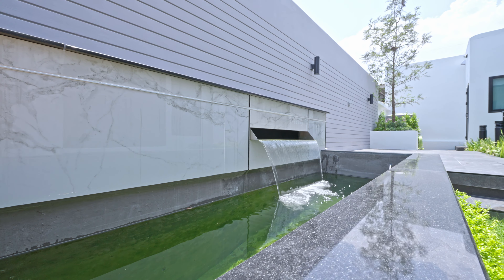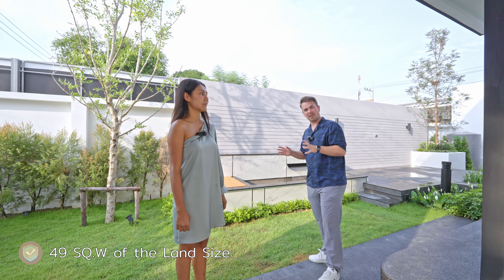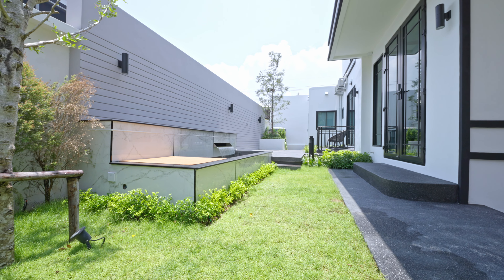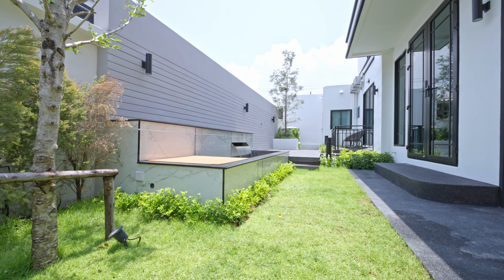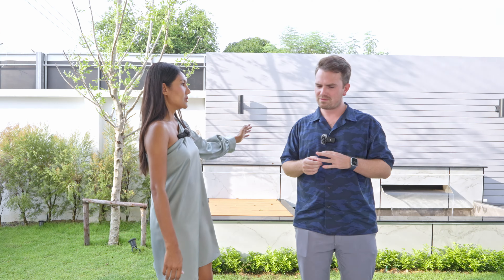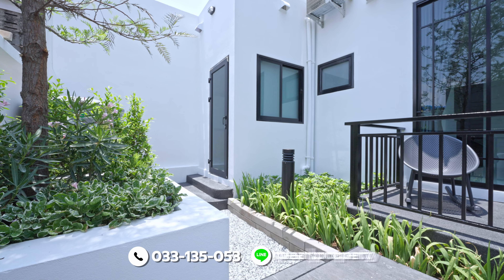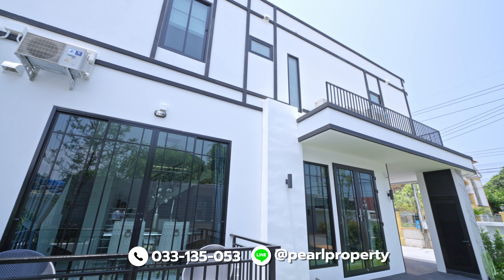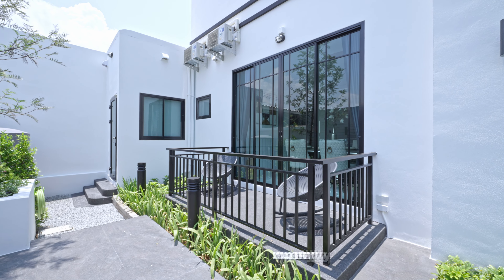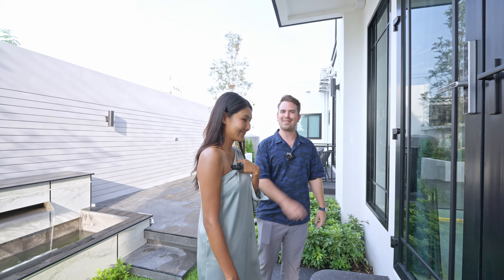Here we have a water feature. This house stands on a 49 square wah plot of land, but the other houses are a little bit smaller — around 37 square wah, so 148 square meters of plot of land. You will have the same size of house with half the size of garden. Over here we have a terrace and sitting area outside, and over here is the main entrance door.